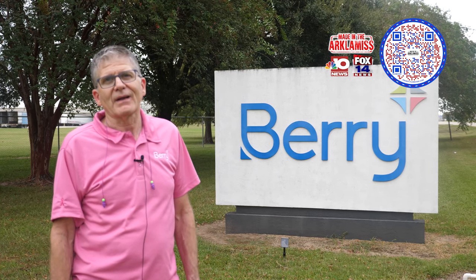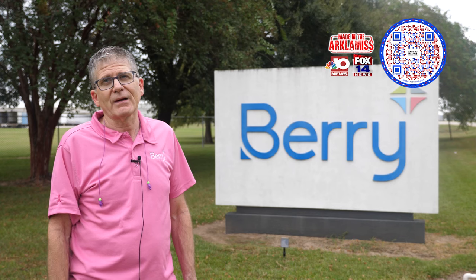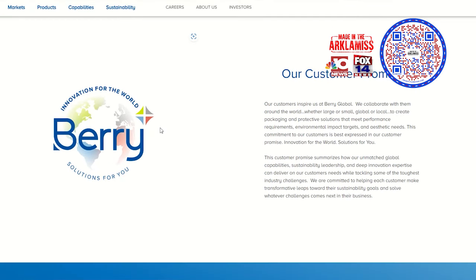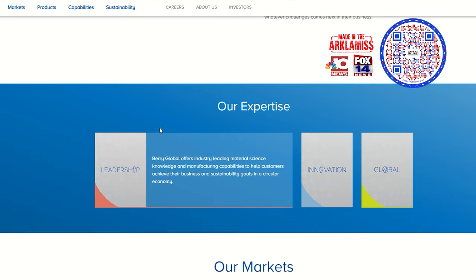I want to thank you for allowing me the opportunity to show you a little bit about what we do here at Berry Global. For more information, visit us at berryglobal.com. We've been here for 43 years and know that we're here to stay.